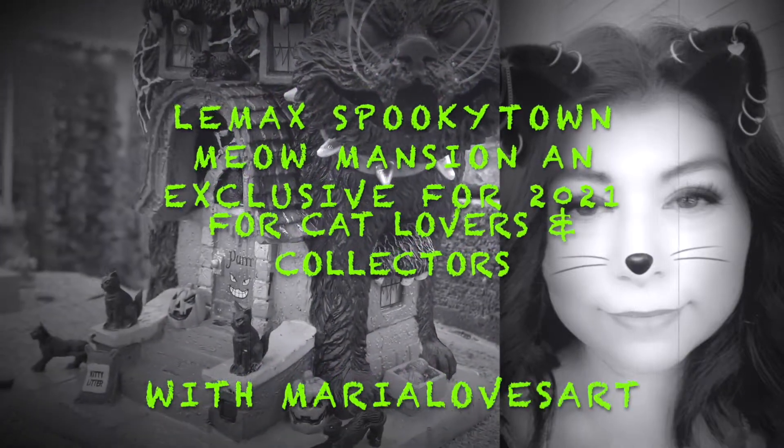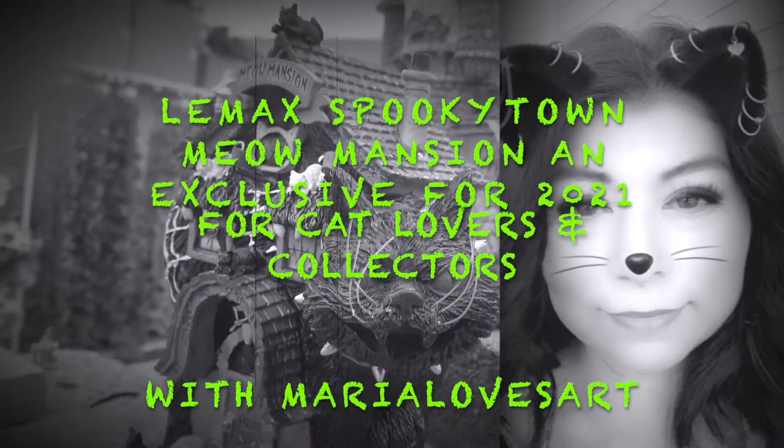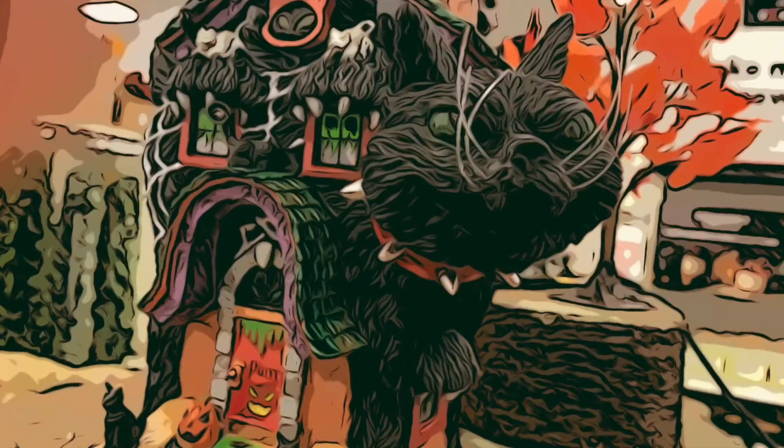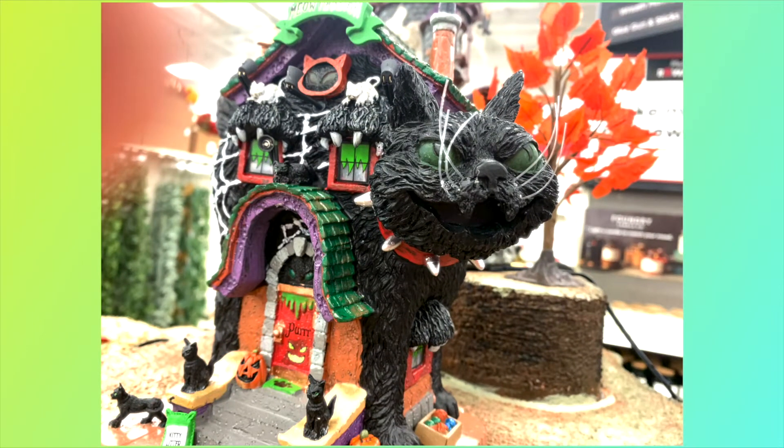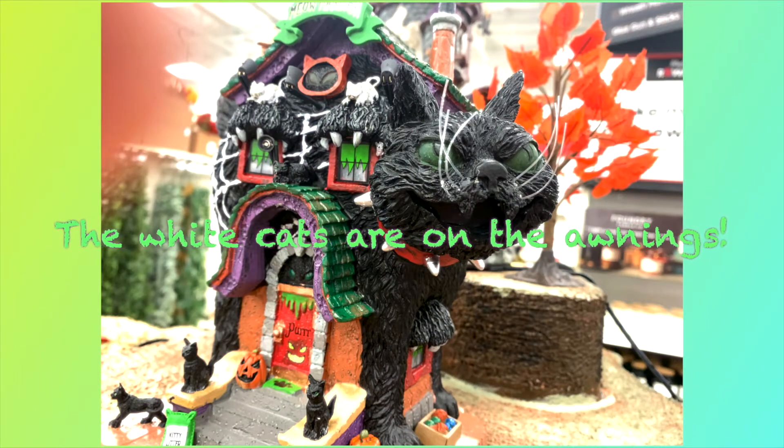Lemax Spooky Town Meow Mansion — an exclusive for 2021 for cat lovers and collectors, with Maria Loves Art. Take a look at Meow Mansion. It has black cats and also white cats.